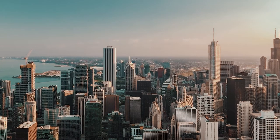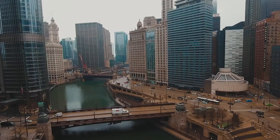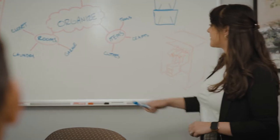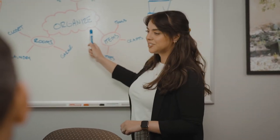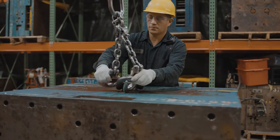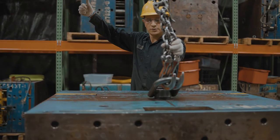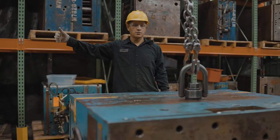At Home Products International, we help make home a nicer place. This is our home, just outside Chicago. Our corporate headquarters are here, along with our plastic storage products plant. We're one of the largest U.S. manufacturers in our category, and we've been creating American jobs for over 70 years.